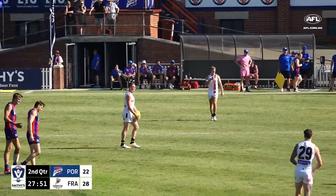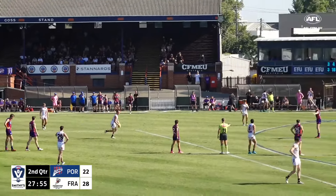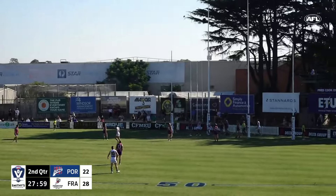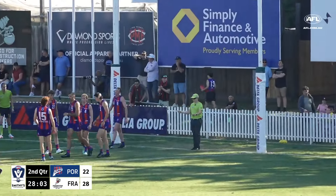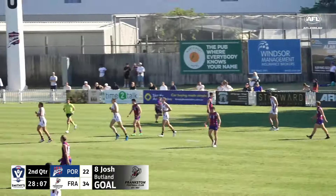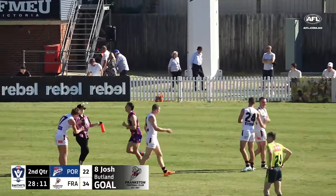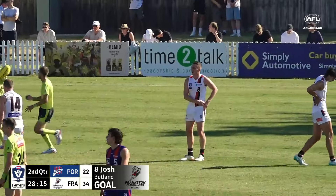Head towards half time. From 53 metres out — look at that, how good. Butland with his second, absolutely no trouble with the trip there. And they've worked hard to get back into the contest, Port Melbourne, but Frankston are going to hold a handy lead heading into half time.